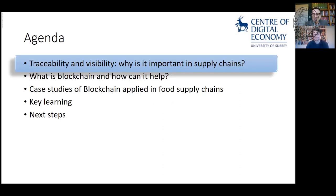Here's our agenda to keep track of where we are. We'll talk about traceability and visibility and why it's important in a supply chain. I'll give a brief overview of what blockchain is and how it can help. We'll go through a small number of case studies with firms who are actually developing and using blockchain technologies, take you through key learnings for academia and practice, and talk about next steps.